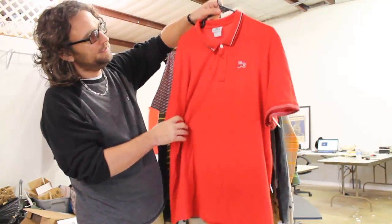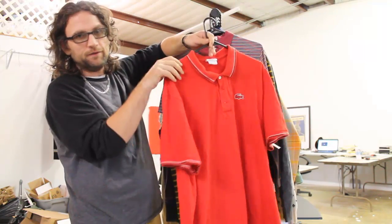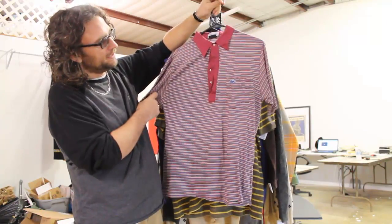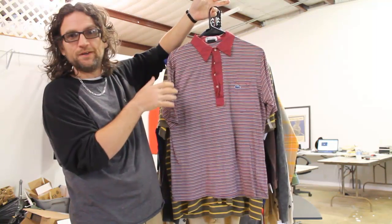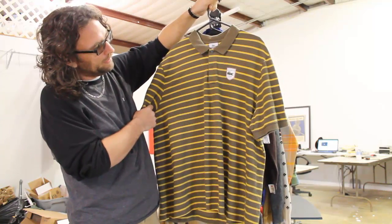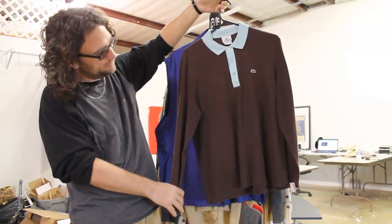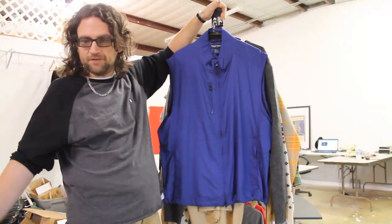We've got this Lacoste golf shirt, red, paid $3.99. I think I can get somewhere between $15 and $20. We've got this IZOD Lacoste vintage, paid $3.99, hope to get $15 to $20. We've got another Lacoste with a cool emblem, $3.99, think we can get $15 to $20. And a more vintage style Lacoste, paid $2.99, think we can get $15 to $20.